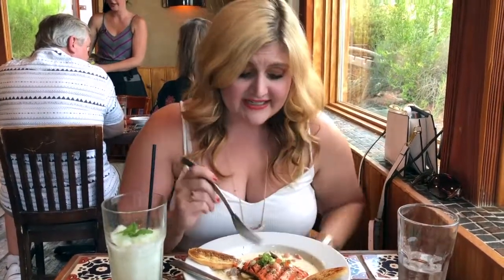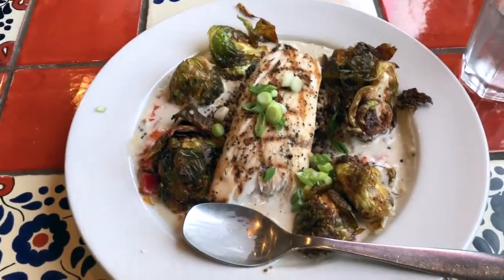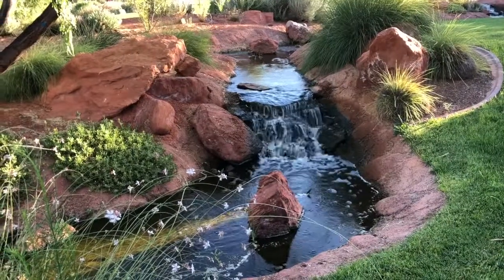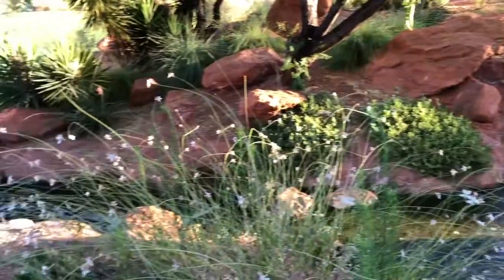It's so flavorful, super lemony. And that is a really good dish. And this is my green curry mahi.